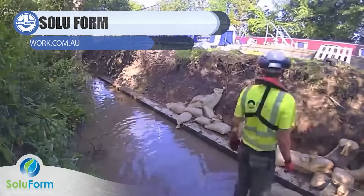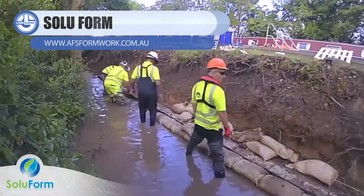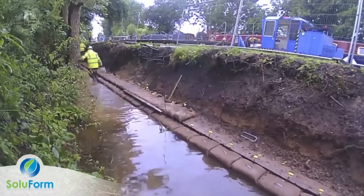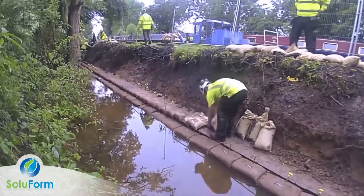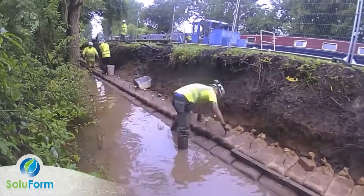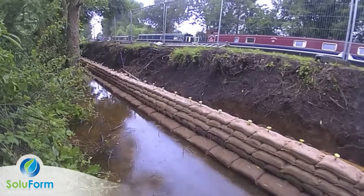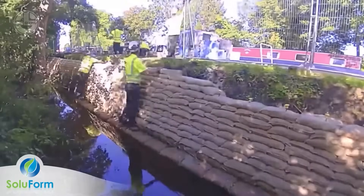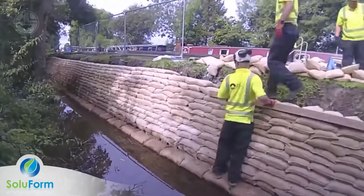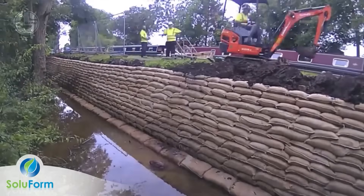Moving on to Soluform bag work — it's basically sandbags that went to engineering school. Workers place flexible fabric bags along canal tow paths, then fill them with concrete so they harden into a solid, erosion-resistant edge that follows the exact shape of the ground. Once set, the bags lock together to protect banks from foot traffic, weather, and water movement without pouring one giant slab, making it a smart, low-impact solution for canal reinforcement and long-term durability.